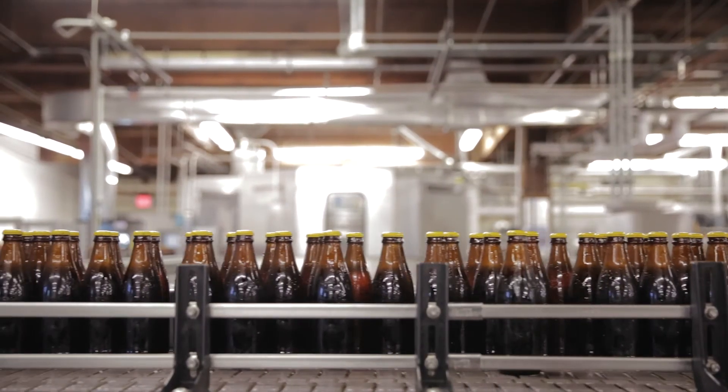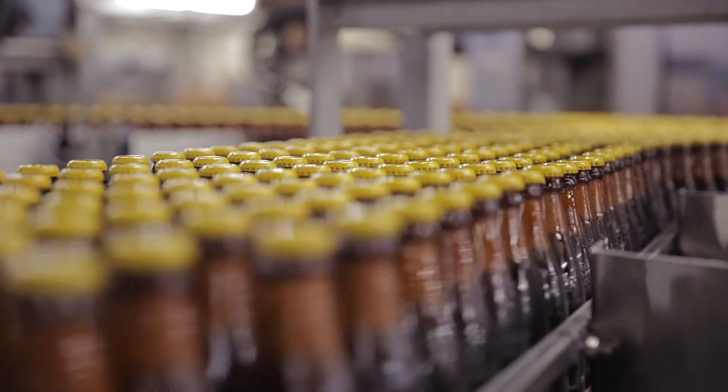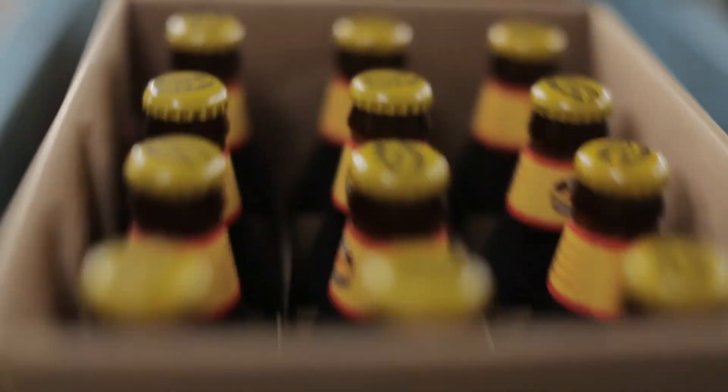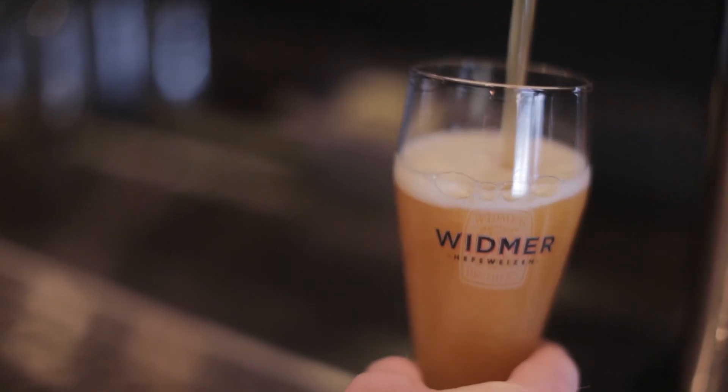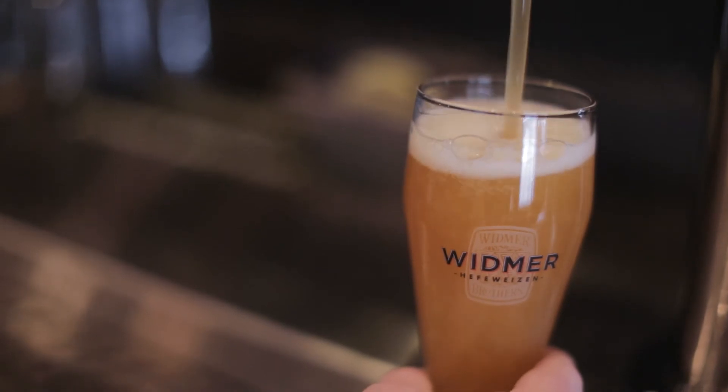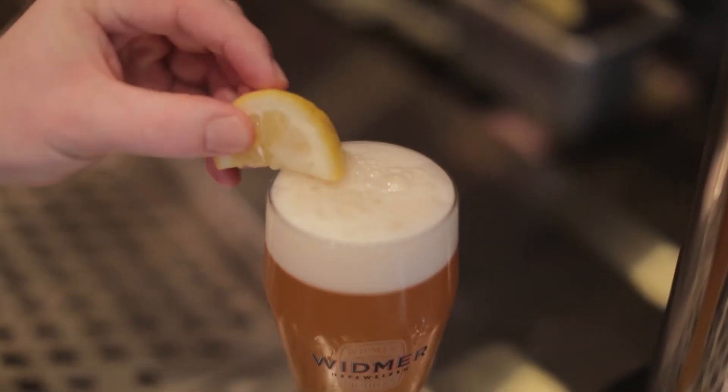When I hear automation, I think consistency. When you start to introduce the technology in the right fashion, you get consistent product, and you get a very well-made beer. That Widmer Hefeweizen is always going to be nice and golden and yellow and yeasty and have citrus aromas behind it. It's perfect.